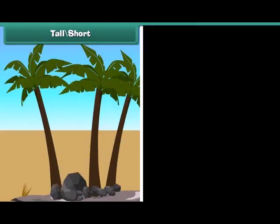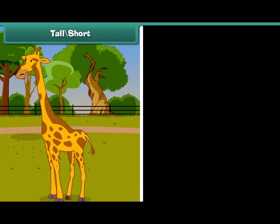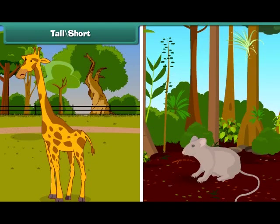Some trees are tall and some are short. A giraffe is tall and a rat is short.